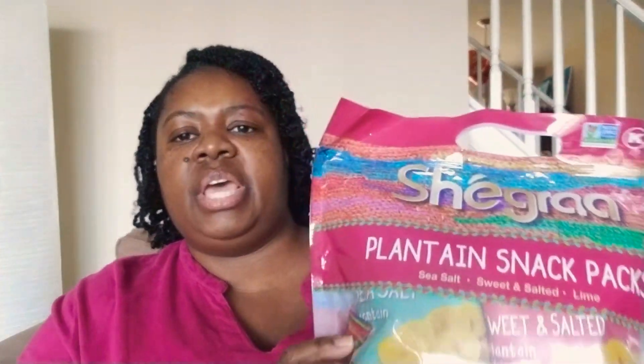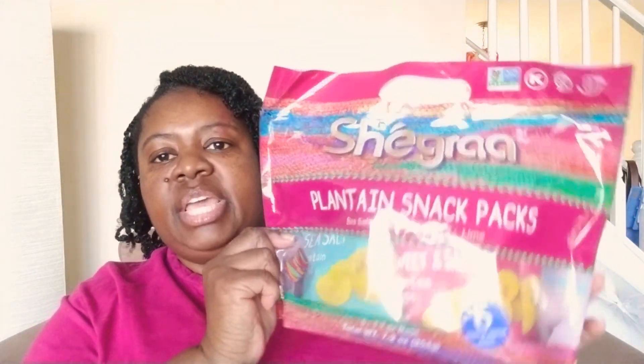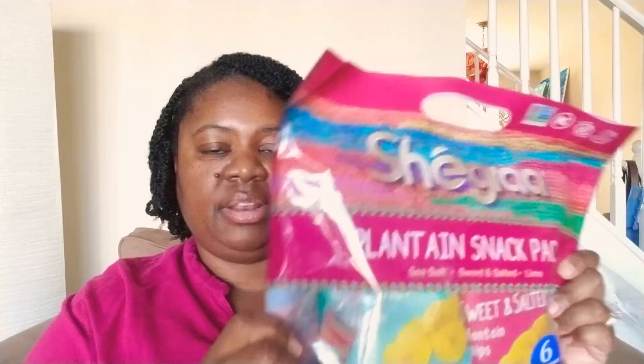Up next, I have a package of snacks by a company I think is called Sheagra — these are plantain snack packs. It's six single-serve bags and the flavors are sea salt, sweet and salted, and lime. These are plantain chips. My husband is from the Caribbean and his family likes plantain a lot. Since we're trying to do better with our diets, I thought maybe he would enjoy the plantain chips versus regular potato chips. These were marked down to $2.50.